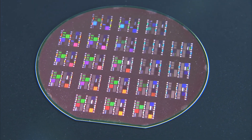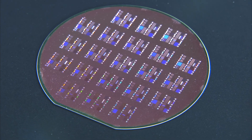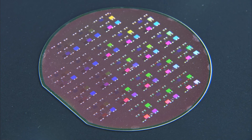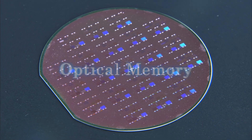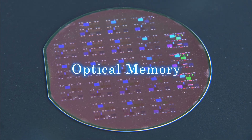Thanks to memory capacity enhancement technology demonstrated by silicon nano-cavities, and low power and long-term operation demonstrated by buried heterostructure nano-cavities, the practical use of optical memory is no longer a dream.